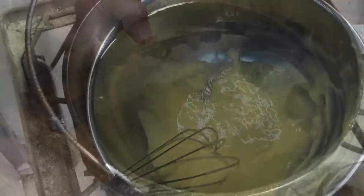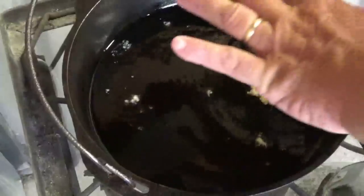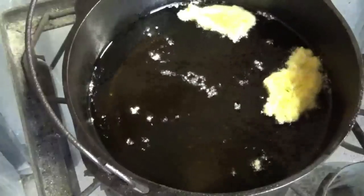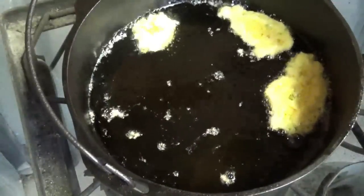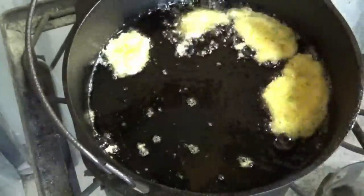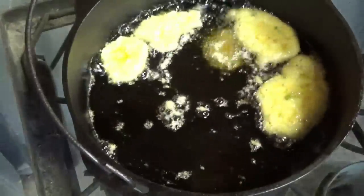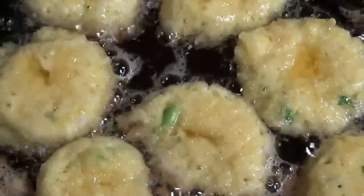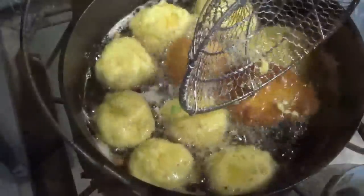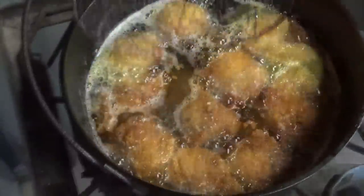Scoop down the batter mix by a teaspoon — this is almost like a fritter. It's still a little bit stiff; if it's a little runny it might not stay in balls. I got my oil at about 300 degrees.